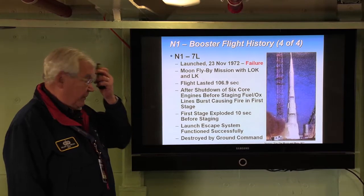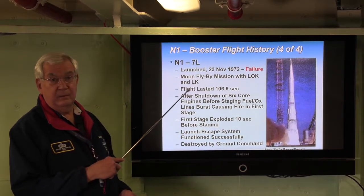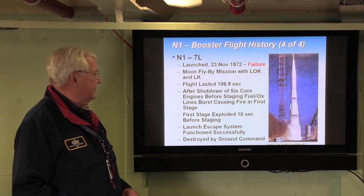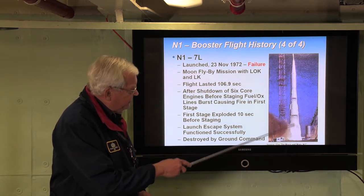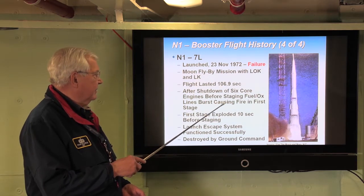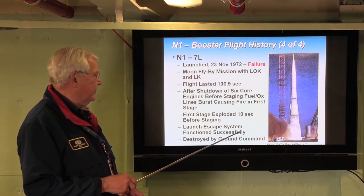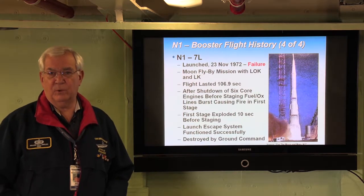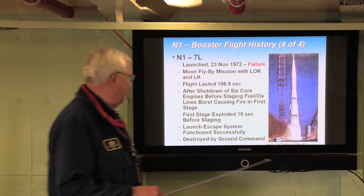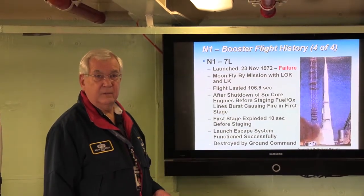The last flight was November 23, 1972. This was going to be a flyby mission and actually had an LOK and an LK on board in the top of the L3 complex. The flight lasted 107 seconds — first stage separation was about to occur — but there was an engine failure, oxidizer lines burst in the first stage, the first stage exploded about 10 seconds before staging, and the launch escape system successfully pulled off the descent module while the vehicle was destroyed by ground command. This was N1-7L — also a failure.